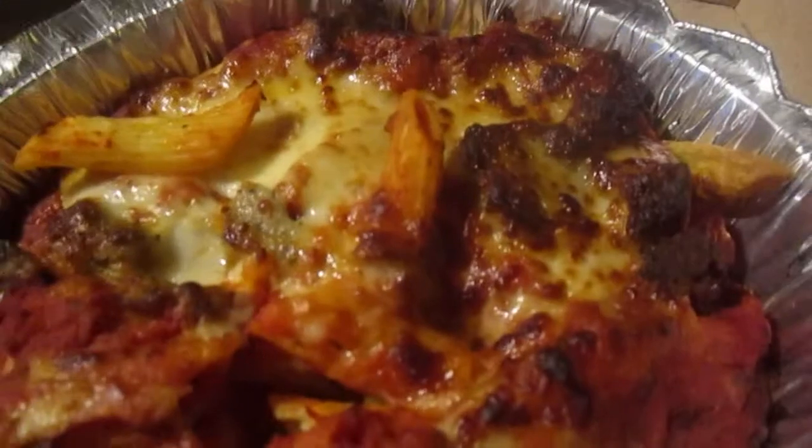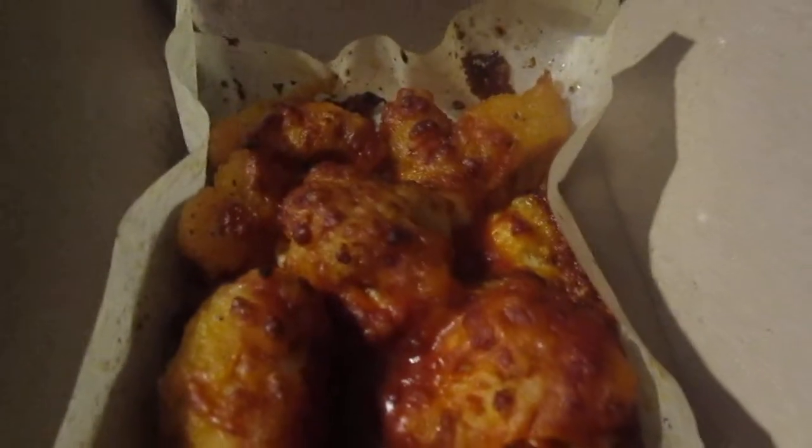And provolone cheese on top. Then I also got one of the other specialty chickens — this is the hot buffalo chicken. There's cheeses, sauce, and stuff with 12 pieces of white meat breast chicken. This was $7.49, and the pasta was $6.99.